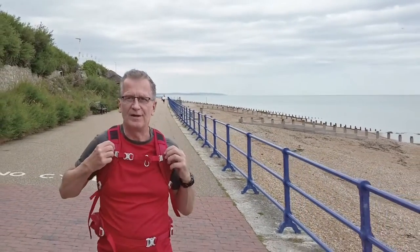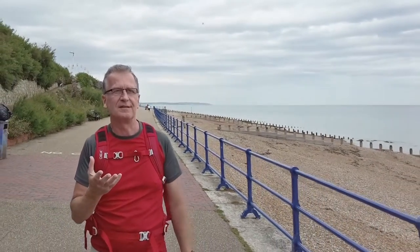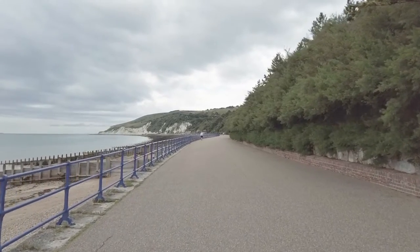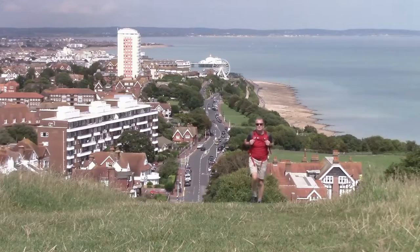It's quite warm now so I've had to take my top off. I'm just going along the seafront still. Eastbourne's just behind me. I'm about to start the climb up towards Beachy Head.